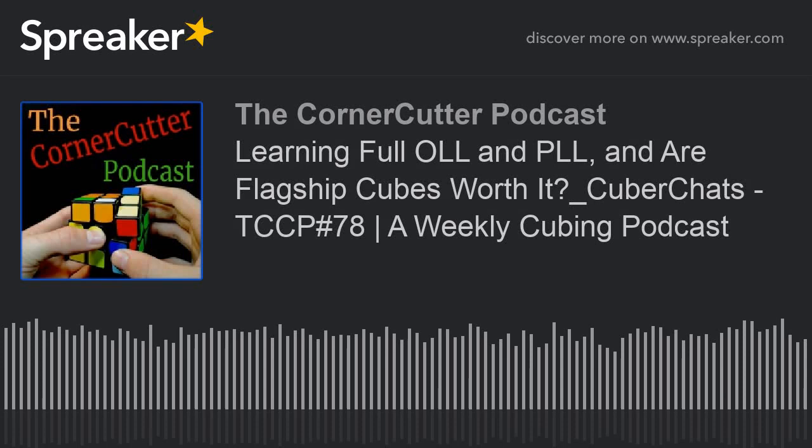Hey guys, what's going on? It's Jack from JCB Short Films, and it's Josh, and you're listening to episode 78. Let's roll it.